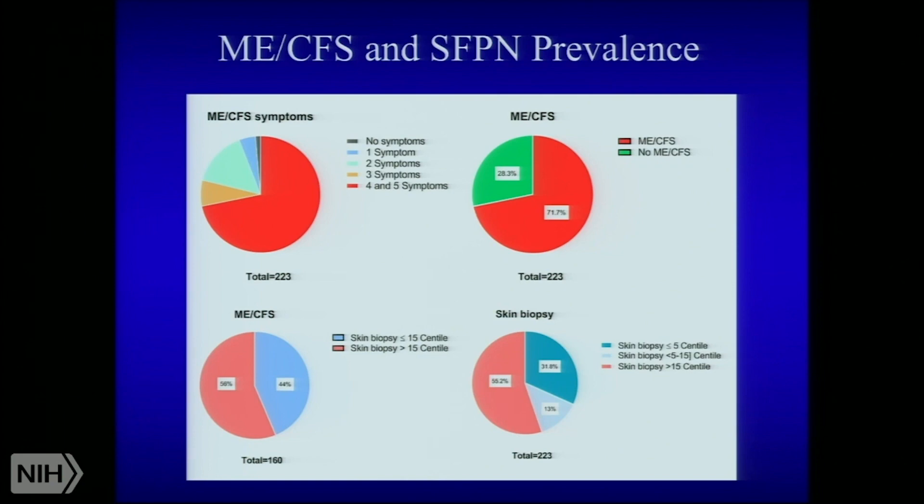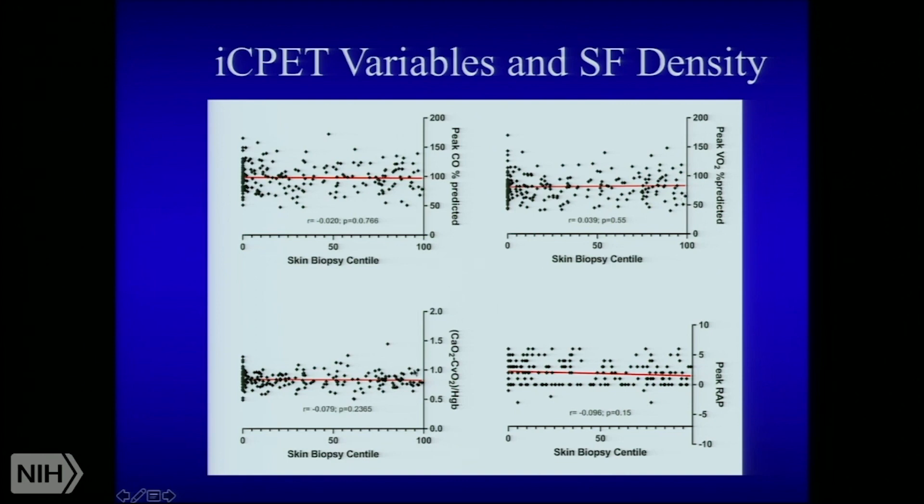So the first perhaps new notion that emerges from these data is a high prevalence of small fiber polyneuropathy in ME-CFS — a frighteningly similar prevalence to what's been published for POTS and fibromyalgia. We then attempted to link invasive CPET variables to nerve density on skin biopsy, viewing the biopsy as a window into the interior of the organism — neurology meets vascular biology. Unfortunately we didn't find much: peak exercise cardiac output, peak VO2 percent predicted, the extraction problem, and right atrial pressure do not correlate tightly with neurite density in the skin.